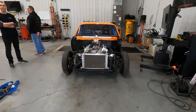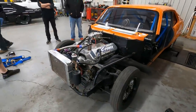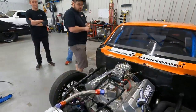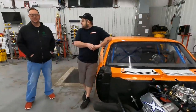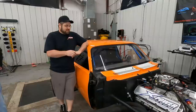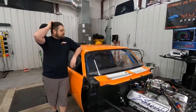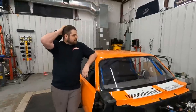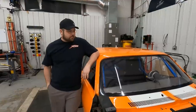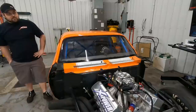We're going to finish up today at almost 1100 horsepower on this XPower big block single entry nitrous plate with the 4150-ish carb. We did everything we wanted to do — it made the power on motor we were hoping for, and then made power on nitrous too.